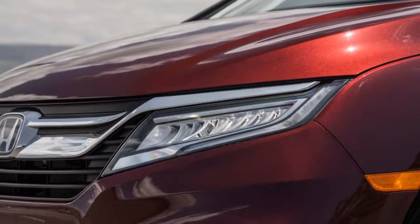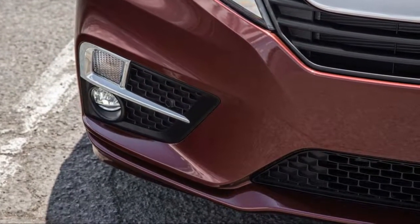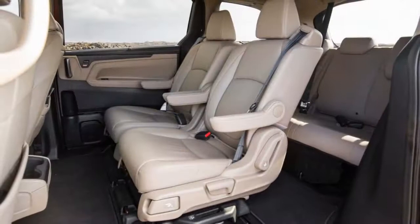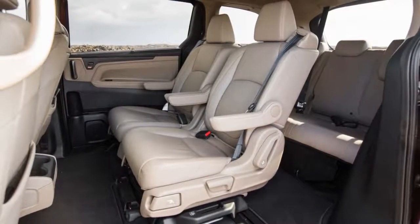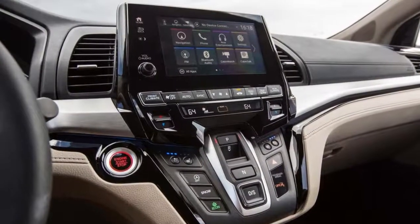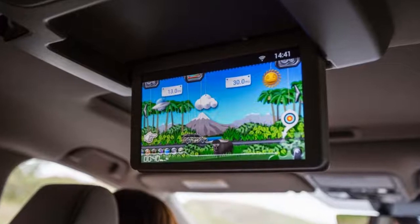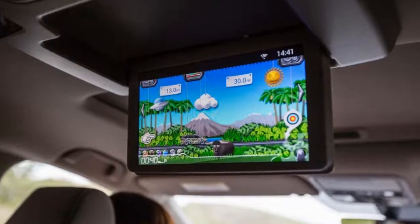I may be a professional car reviewer, but I don't have children and I've had little experience loading kids and their stuff into a minivan. I can tell you how the Odyssey rides and handles and all that, but the Cortinas have owned seven minivans from four automakers, including two Odysseys, over nearly two decades. They know these things inside and out.